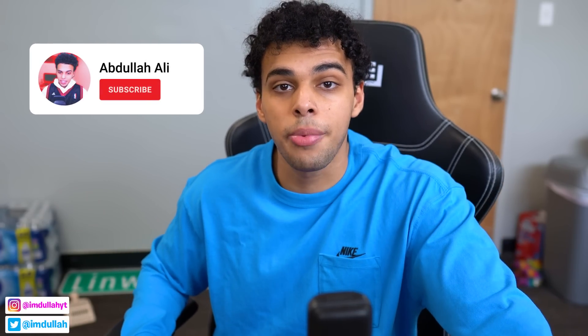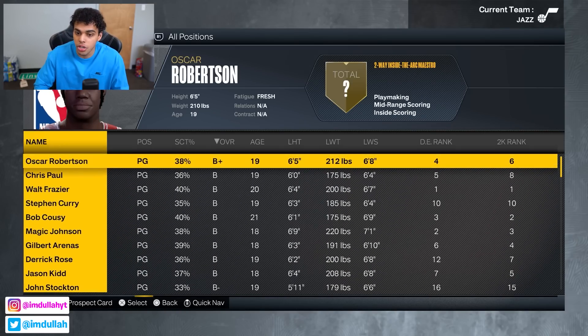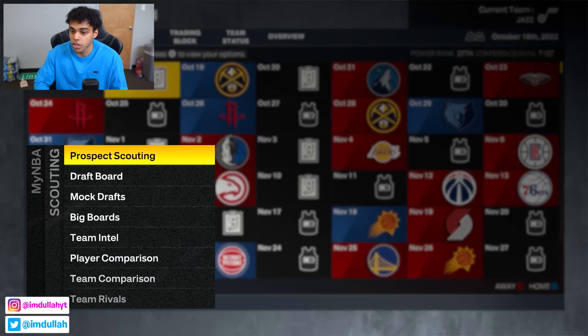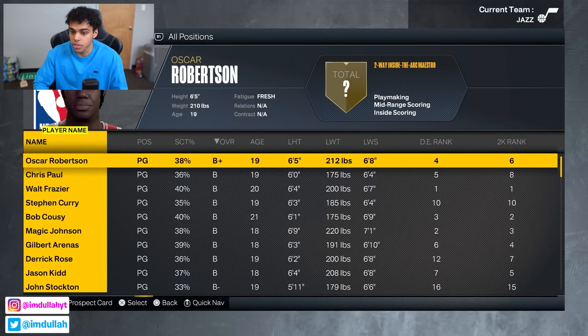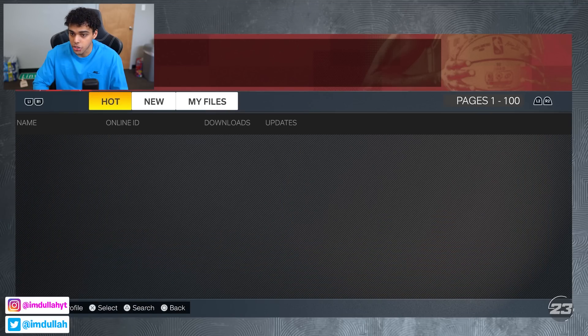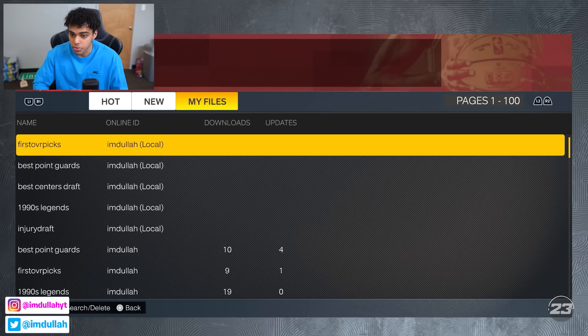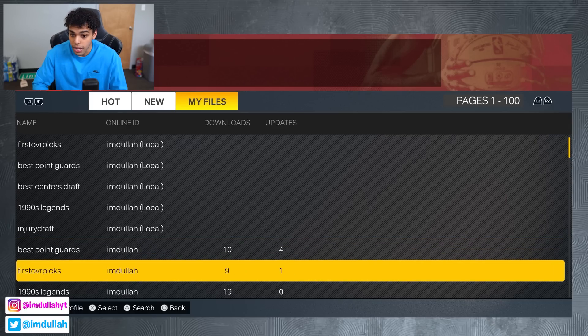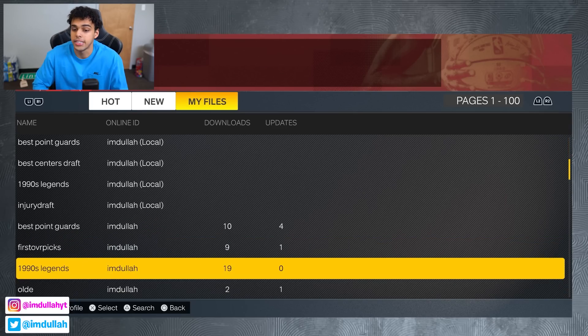Drop a like, subscribe to the channel — we are posting every single day. Today's Saturday, NBA playoffs just began, it's been a blast. Now let me show you how the draft class works — I custom made this. If you want to download it yourself, go to draft class, load/download, then user created. My username is imdoula — I have best point guards, 1990s legends, first overall picks, and I'm gonna keep making more draft classes for y'all.